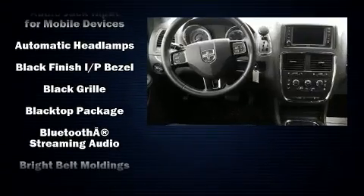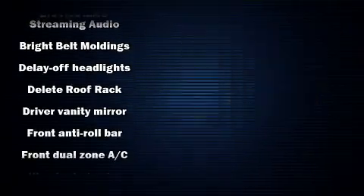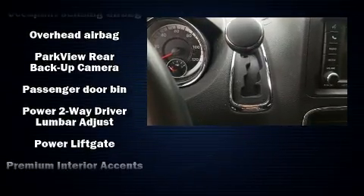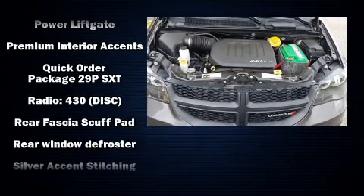Dodge ensures the safety and security of its passengers with equipment such as anti-whiplash front head restraint, ignition disabling, and four-wheel disc brakes with ABS. With electronic stability control supplementing mechanical systems, you'll maintain precise command of the roadway.